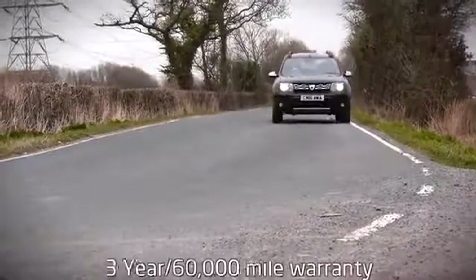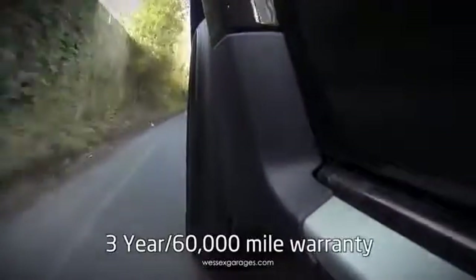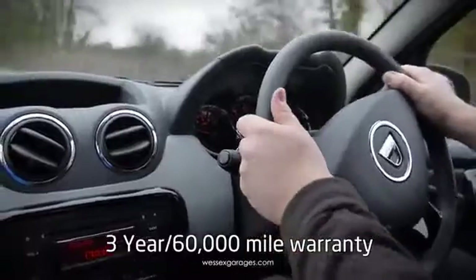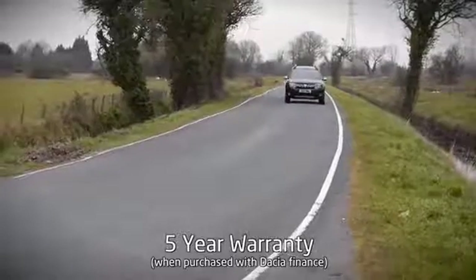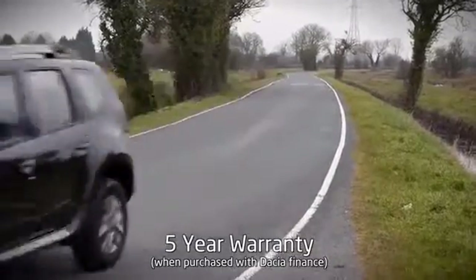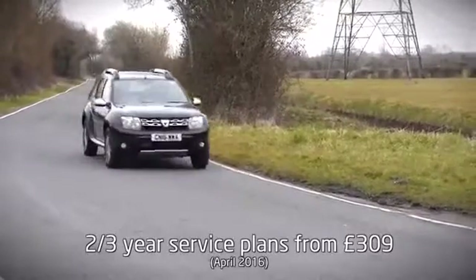As mentioned earlier, all Dusters come with a three-year, 60,000-mile warranty, with the option to extend it from four to seven years. In addition, Dacia are offering a five-year warranty when taking up one of their competitive finance packages. And in a bid to reduce running costs further, Dacia offer the option of two servicing packs, ranging from two to three years.